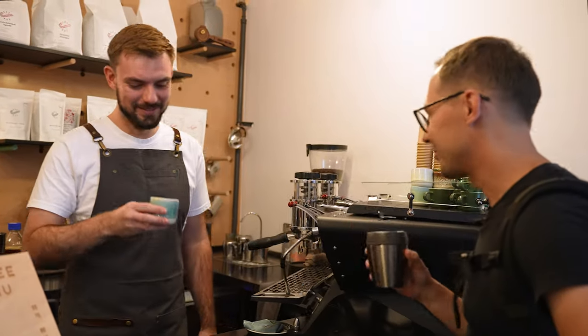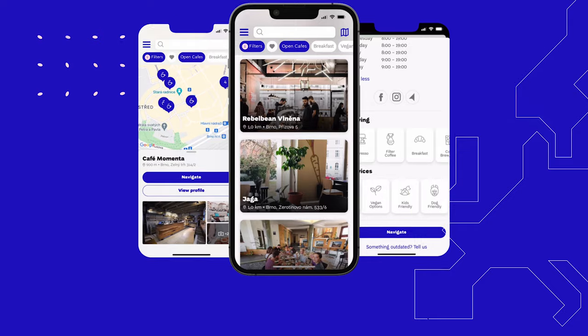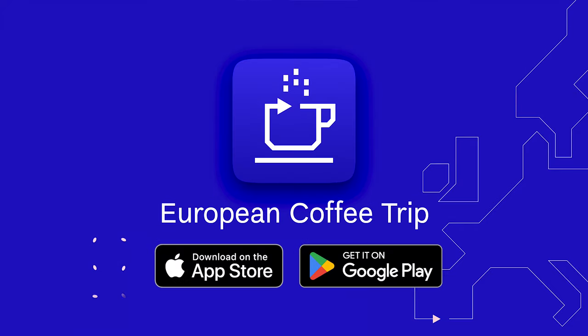The best advice I can give you for any coffee tour in Europe is to download our free mobile app, which will always include an updated list of great cafes not only in Prague.